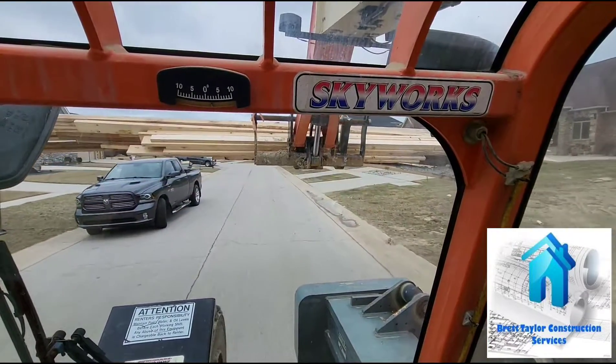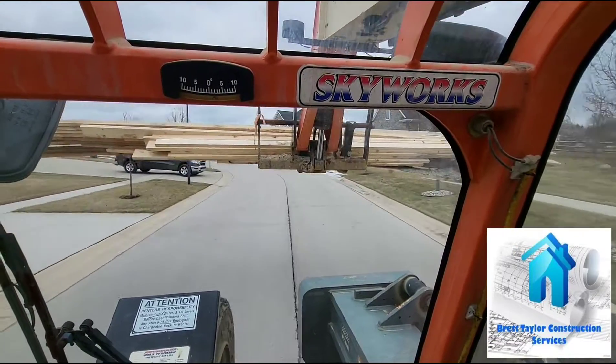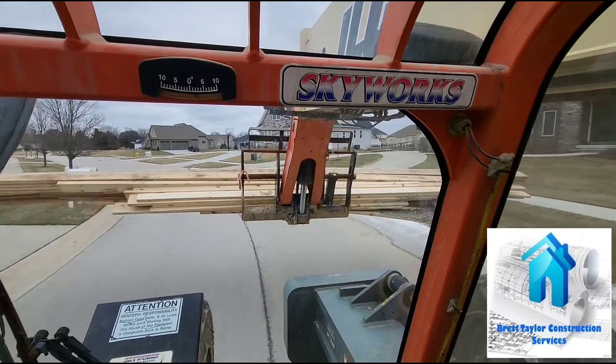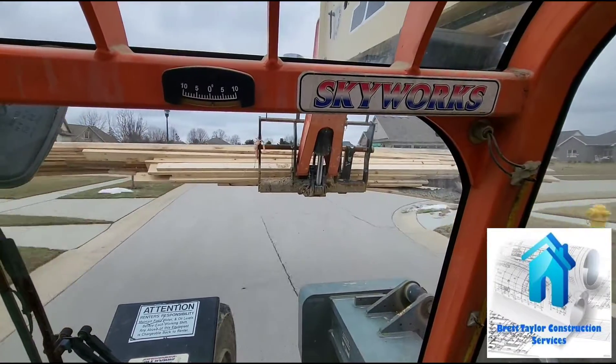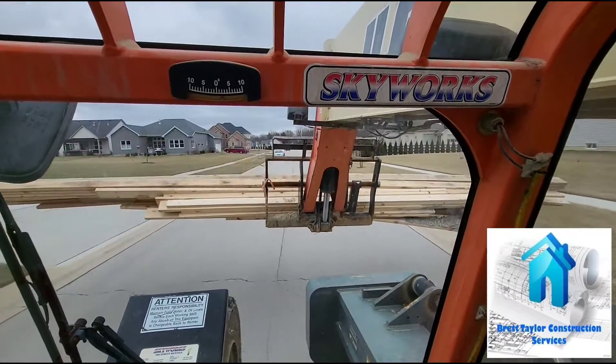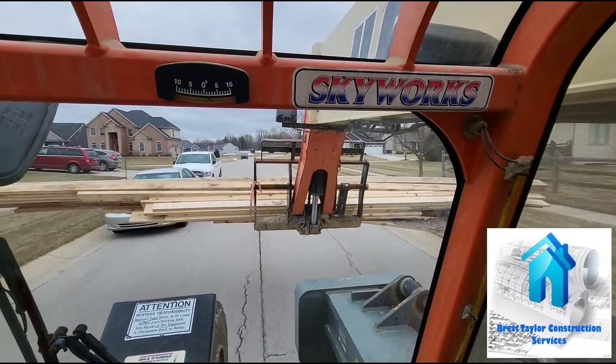This load is about 30 feet wide. Some of the long stuff makes it quite the balancing act getting it through the neighborhood without hitting any mailboxes, light poles, cars, or buildings — all of the above.